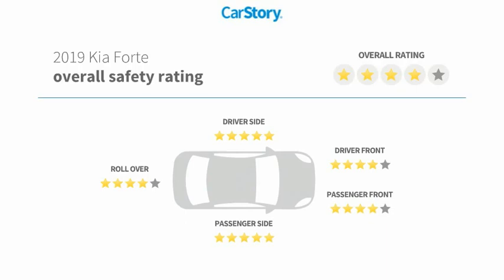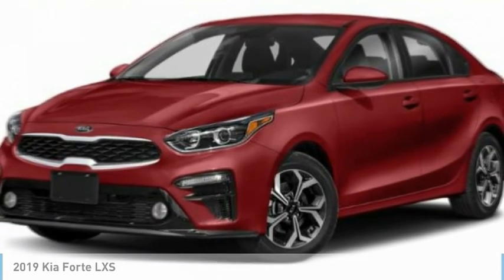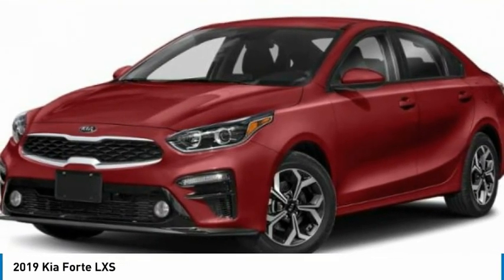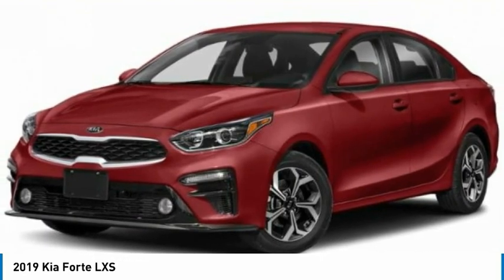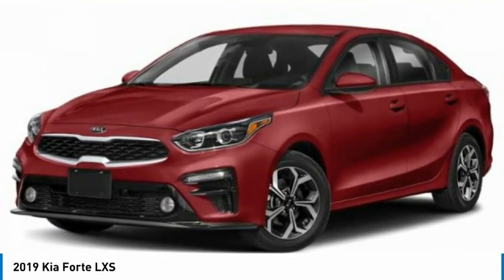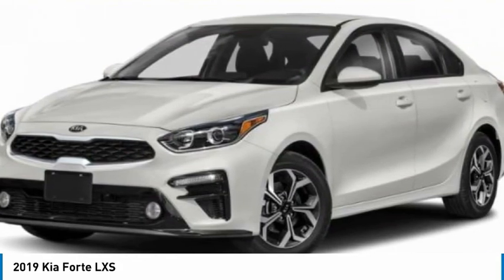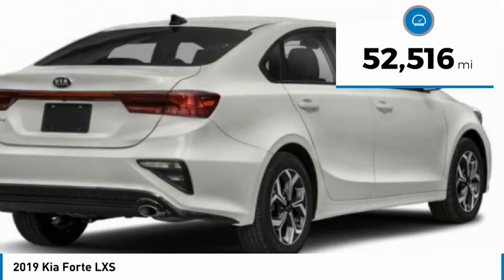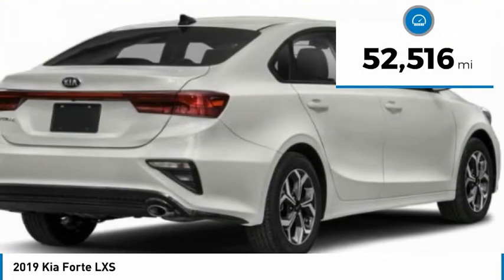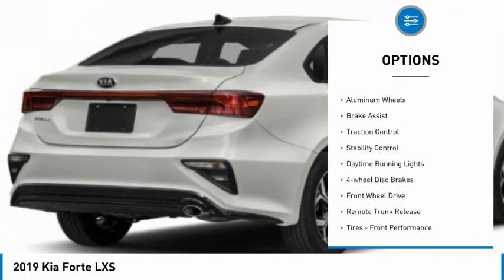Come test drive the 2019 Forte. If you're looking for a trendy and feature-laden compact sedan, the Kia Forte is for you. It offers an exceptional combination of innovative design, high quality engineering, and outstanding value, and is priced below $25,000. This vehicle has less than 55,000 miles.